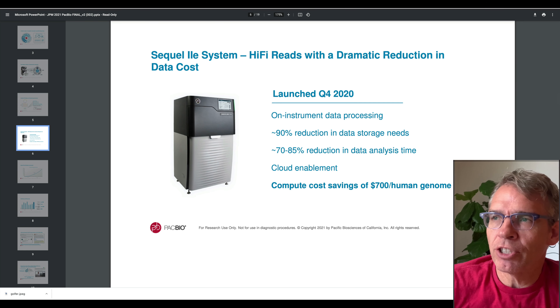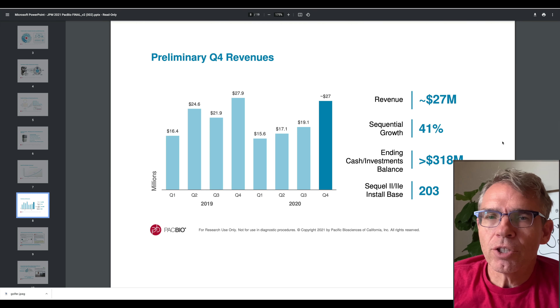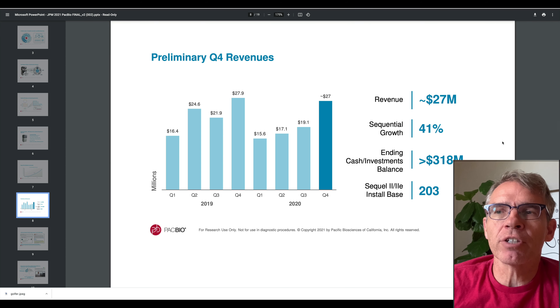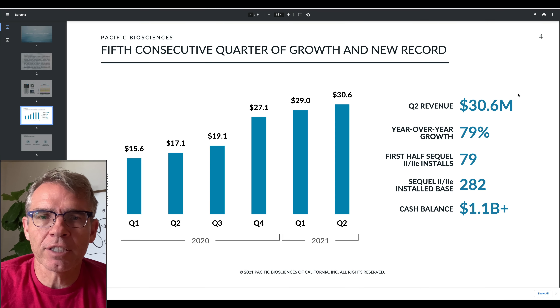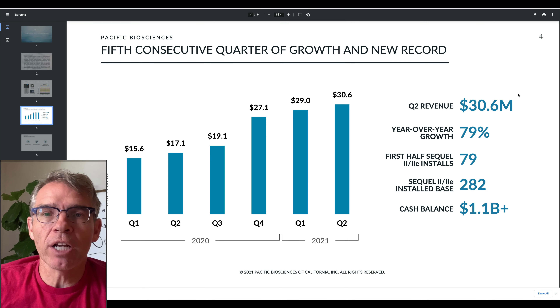This is the machine — its current iteration — being used to do it, launched in the fourth quarter of last year. At the end of Q4 last year they had about 27 million in revenue and 203 installed versions of the Sequel II and the 2e. By the second quarter results of this year, revenue has continued going up for the past five quarters and they now have 282 installed units. They also had a big investment recently from SoftBank, so their cash balance has gone up significantly to 1.1 billion dollars.